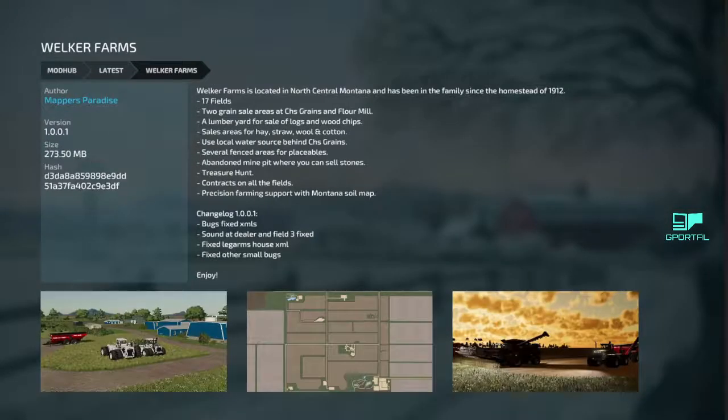Lastly, we got Welker Farms is back with 1.0.0.1. Bug fixed XMLs, sounded dealer and field 3 fixed, fixed leg arms house — I don't know what that even is. Fixed other small bugs, but Welker's is back there. Fixed — grab it.